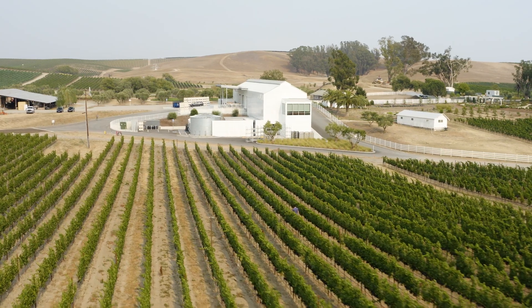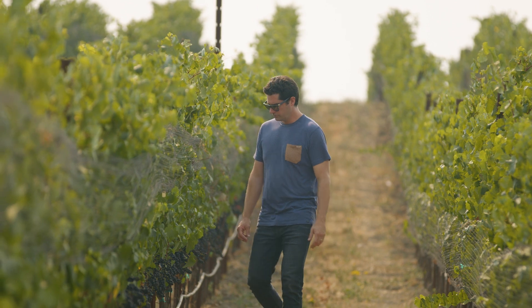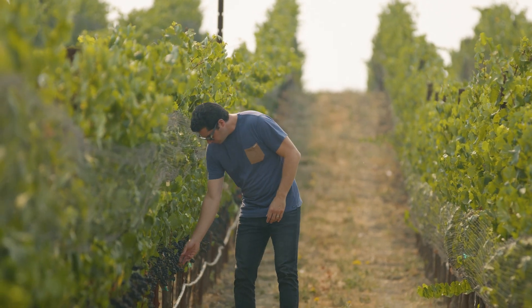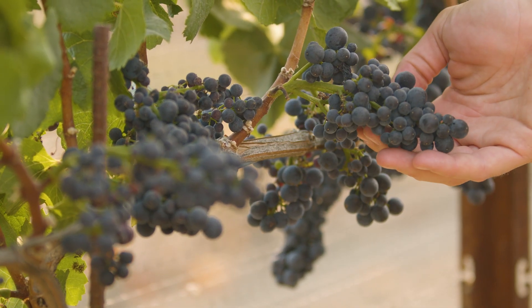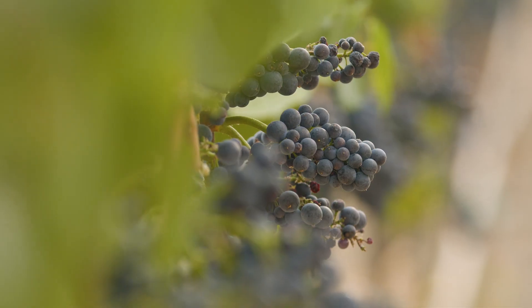The East Slope Pinot Noir comes from eastern-facing slopes, so these are blocks that get morning sunlight and then the sun goes over the hill during the hardest part of the day, cooling them down, leading to a lighter, more elegant wine.